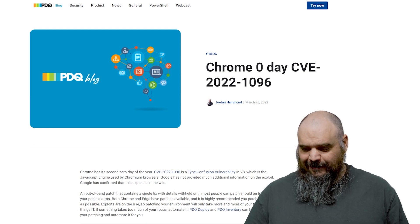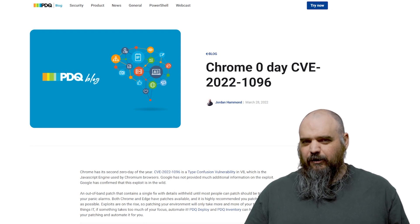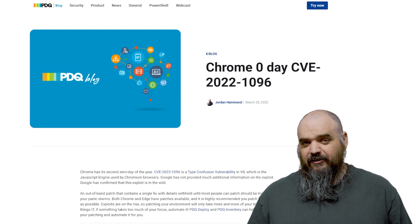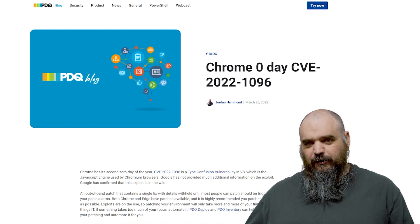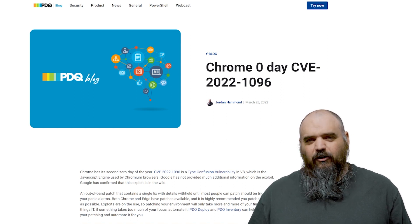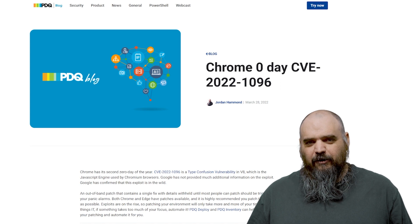All the patches are out there, just make sure you update. This one is really bad — they're not even talking about what exactly is happening. They just say, hey, we know this is here, we know it's actively being used in the wild, but we're not going to say anything about it until more people have patched. That's a lot of warning signs. That's a really bad one.